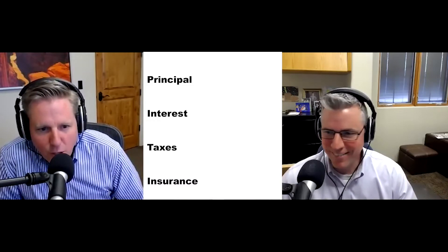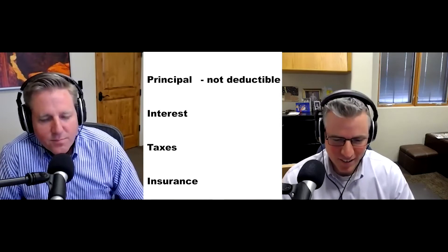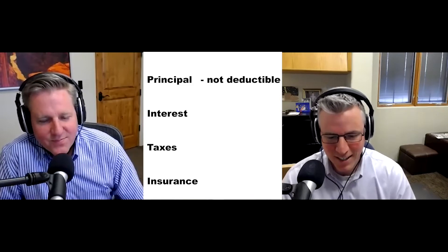Is the principal tax deductible? No. Principal is never tax deductible.